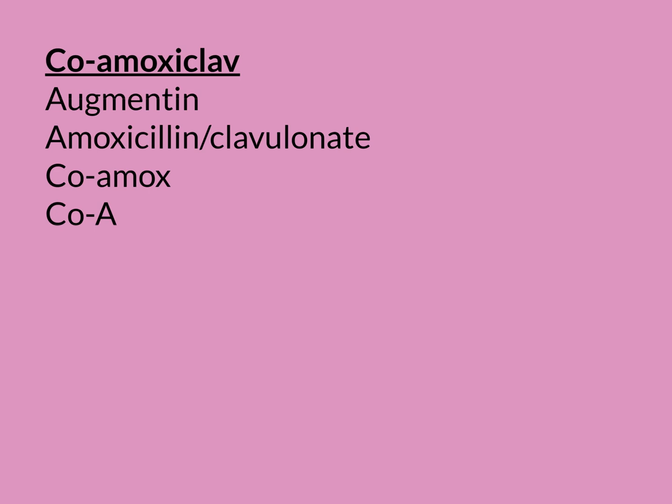Drug-induced cholestasis is where the liver stops moving bile properly through it. It then leads to a backup of bilirubin in your body — you turn yellow — and it's very, very nasty.